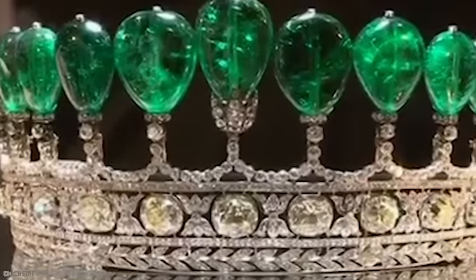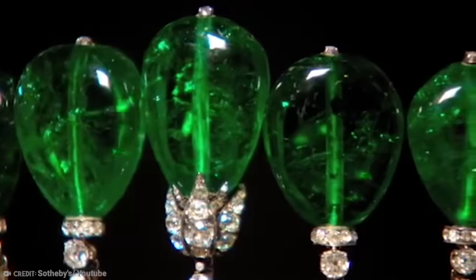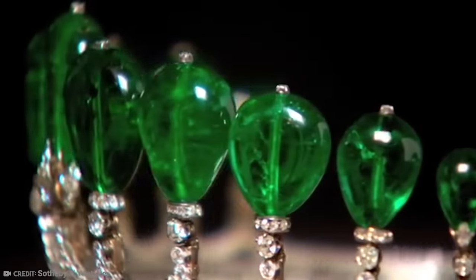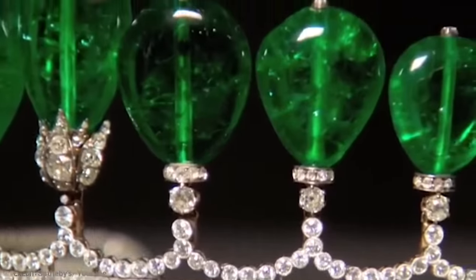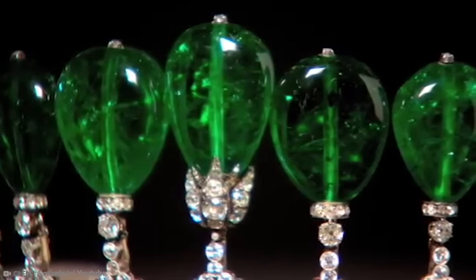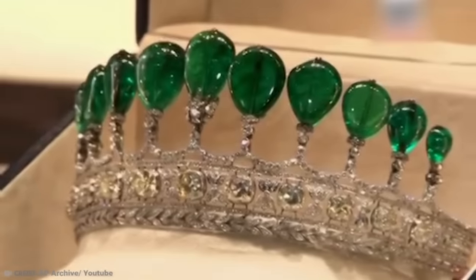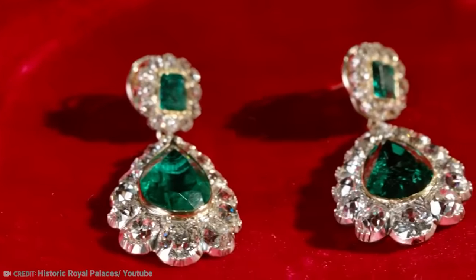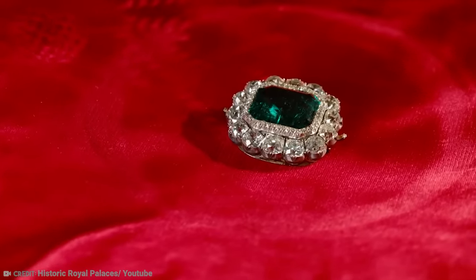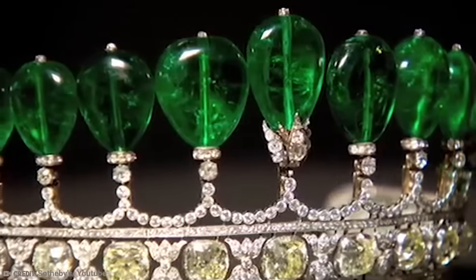The tiara is a nearly entire circle and has cushion-shaped diamonds along the base. It also has step-cut emeralds with a row of 19 pear-shaped emeralds on the top. All emeralds were carefully selected, with the largest on the tiara weighing 15 carats. Prince Albert gifted the tiara to Queen Victoria, along with pendant earrings and a 20-carat emerald brooch.